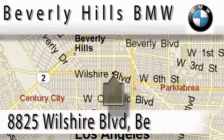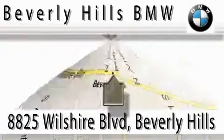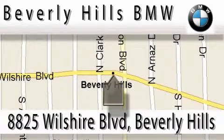Beverly Hills BMW is located at 8825 Wilshire Boulevard in Beverly Hills. Our main objective is to make your experience at our dealership a satisfying one, whether it's for sales, service, or parts. We'll be right back.